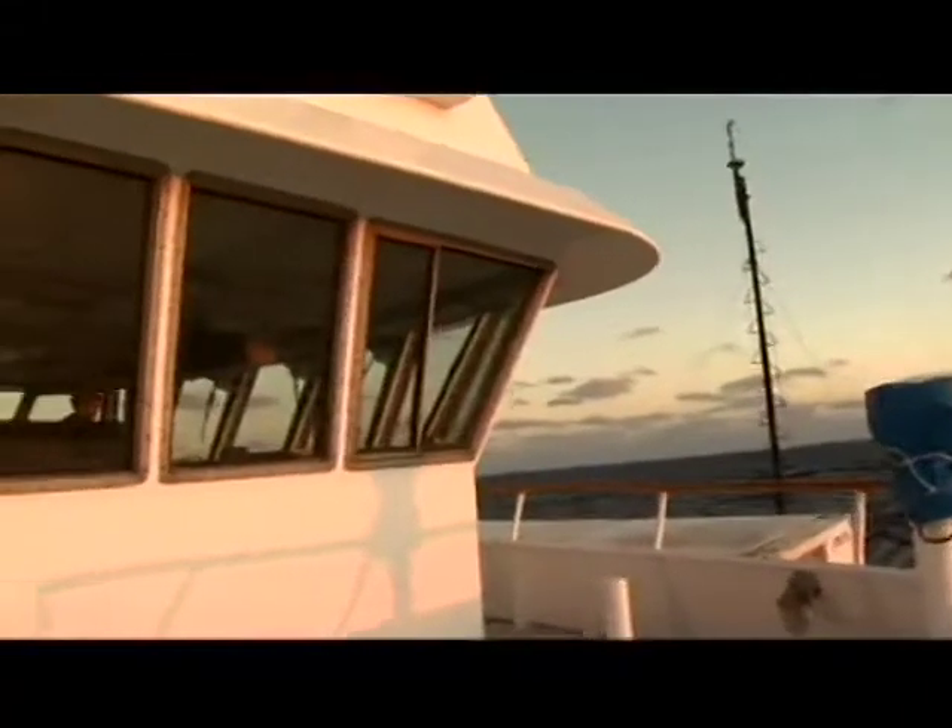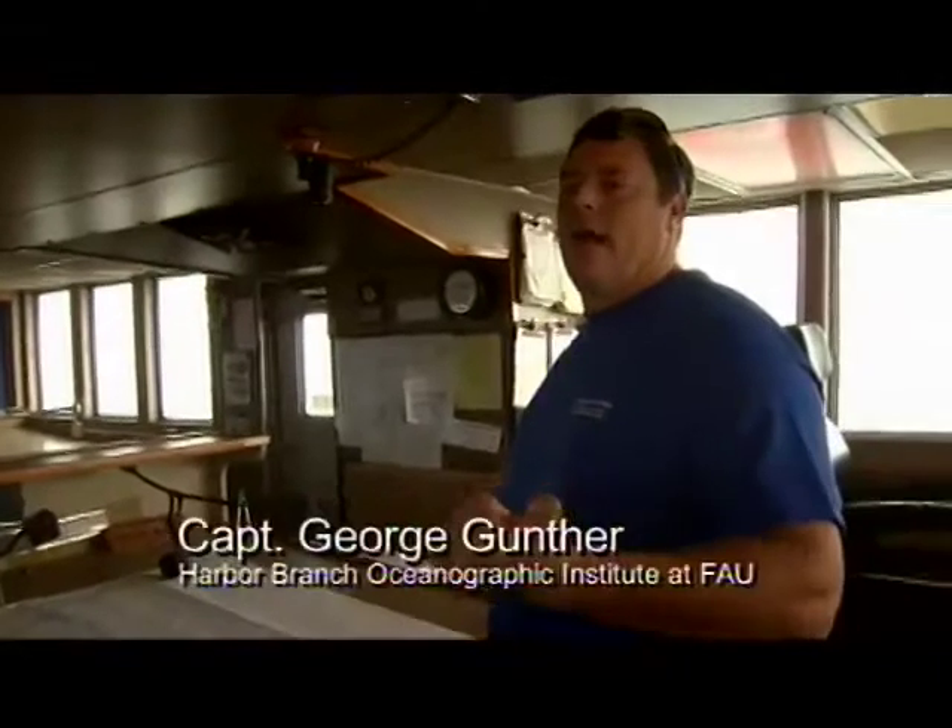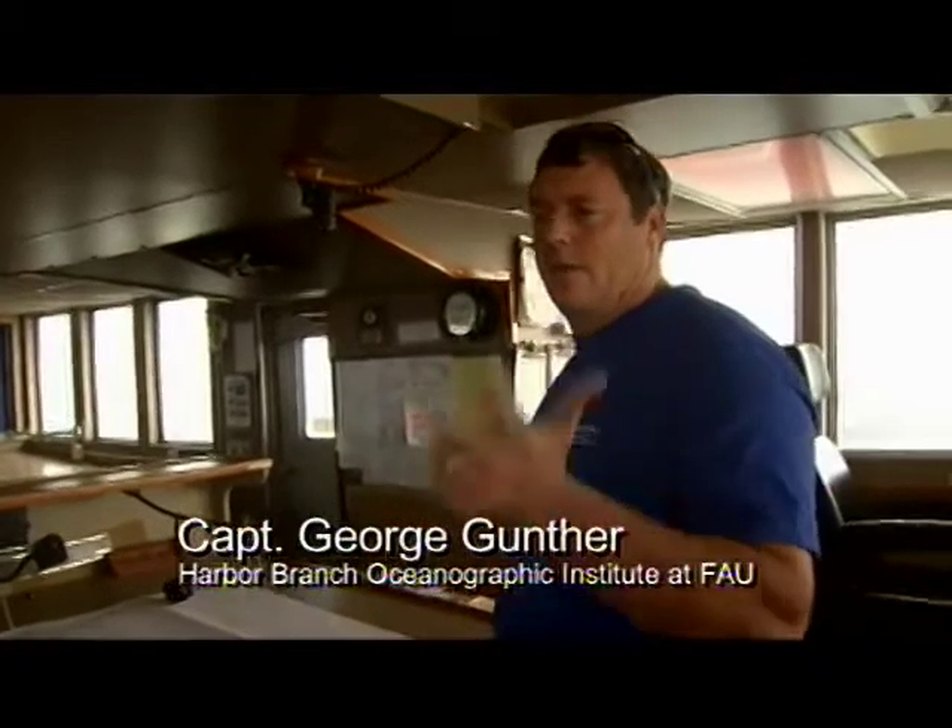Typically on most ships you'll have a captain, chief officer, second officer, and sometimes third officer.